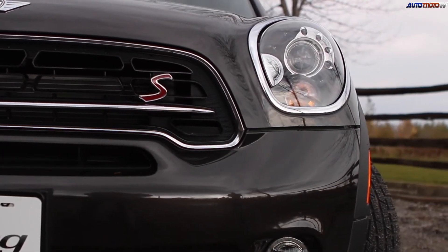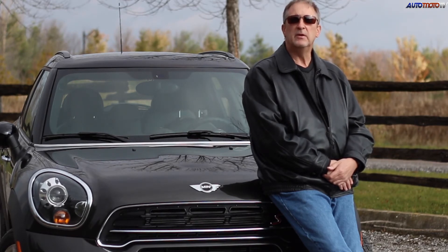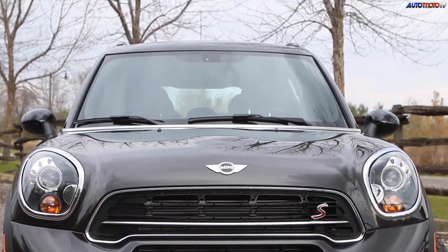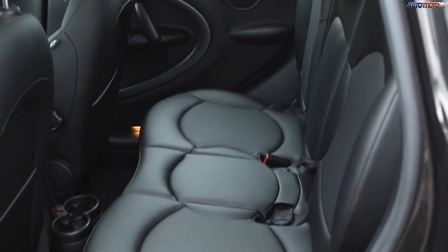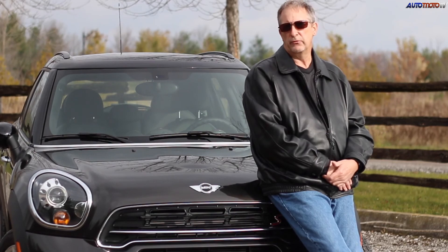For people looking for a mainstream compact SUV, this is not the vehicle for them. This is a vehicle for people who like to drive and who want something unusual. The Countryman is about more practicality, the availability of four doors, and all-wheel drive, extending its use for four seasons.